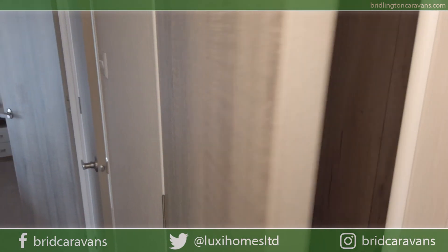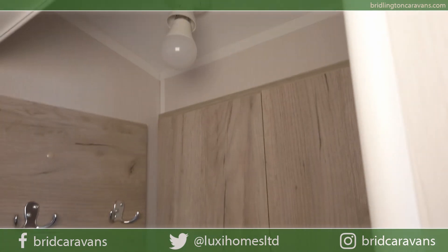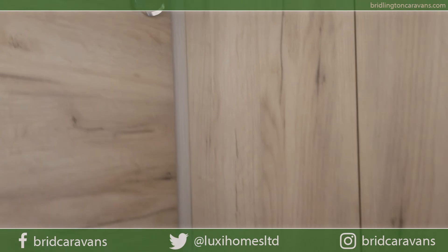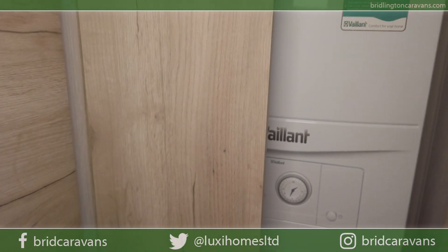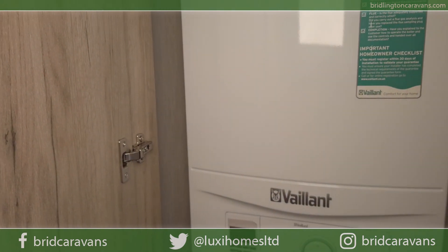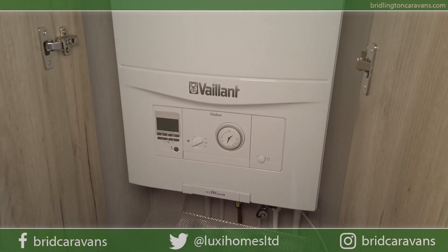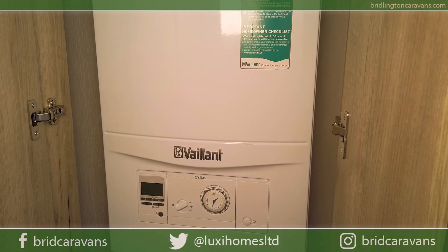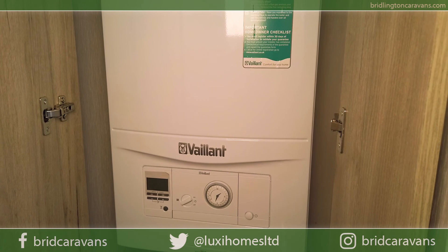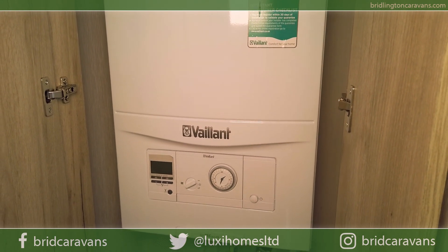Just past the storage area from the fridge freezer in the corridor, there's a nice cloakroom area. It's got a light inside and a place to hang your coats. Nicely finished throughout, and what I like about it is they've hidden the boiler out of sight so it's not taking up too much space elsewhere. This Vaillant boiler gives plenty of capacity for the central heating radiators and adequate capacity for hot water for the showers and taps.